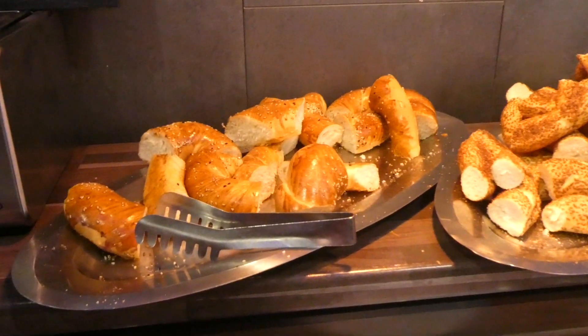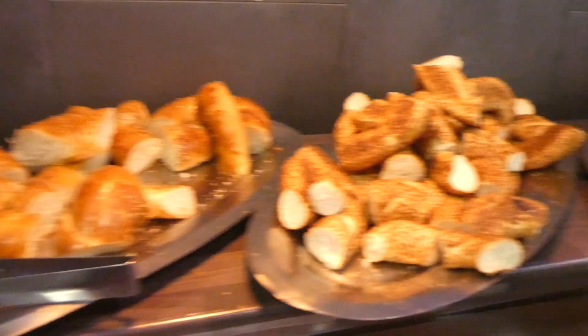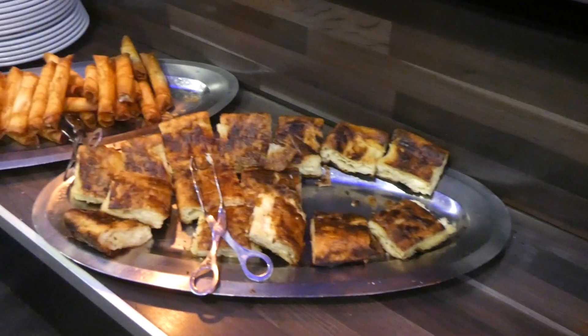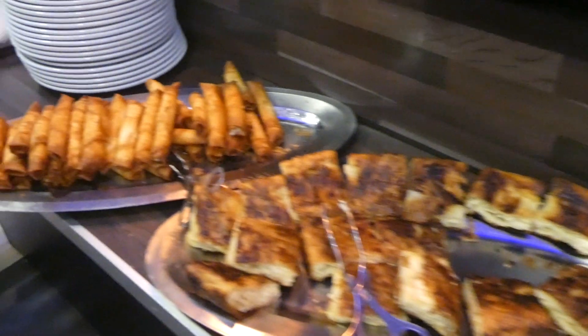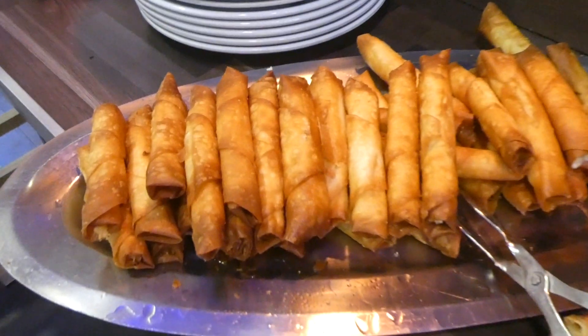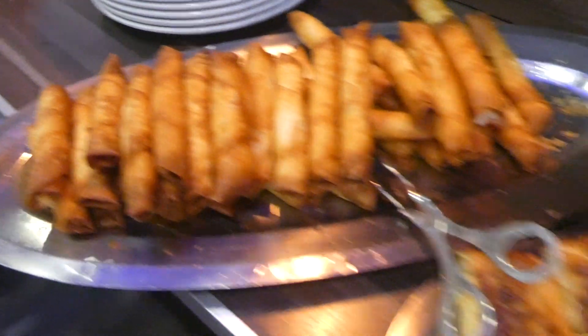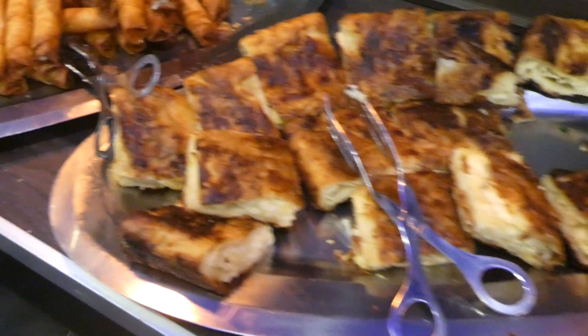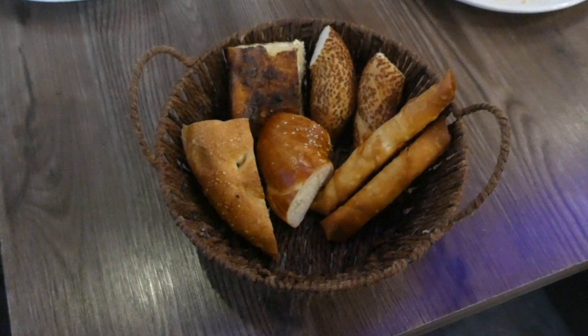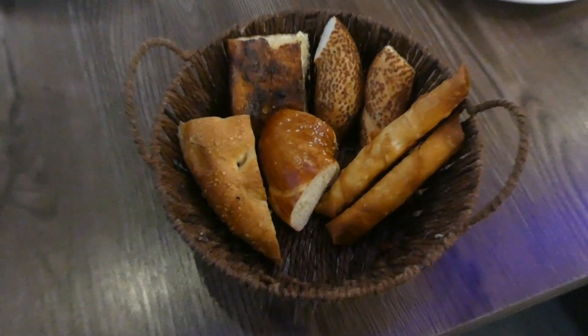Bread is a must while having Turkish breakfast. The small pieces of bread are usually dipped into olive oil, eggs, or menemen, or jam and eaten that way. Goktas have a vast variety of breads like simit, borek and many more. You can fill up a basket of bread and take it to your table.